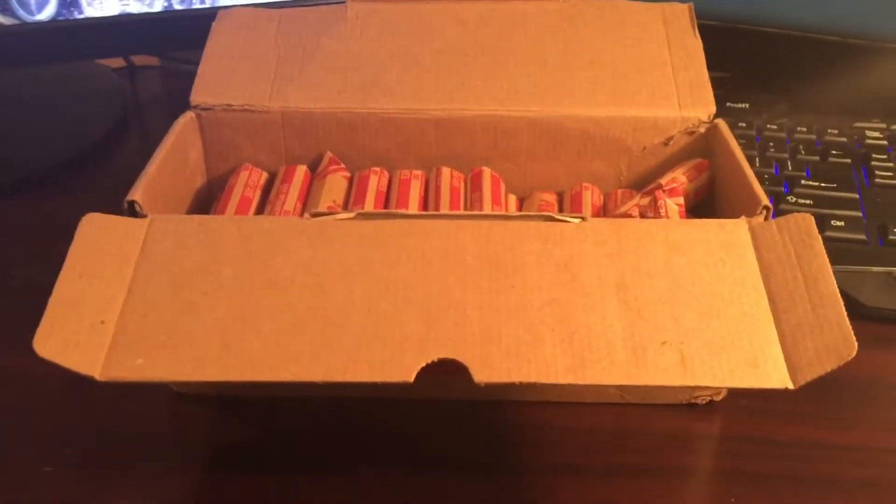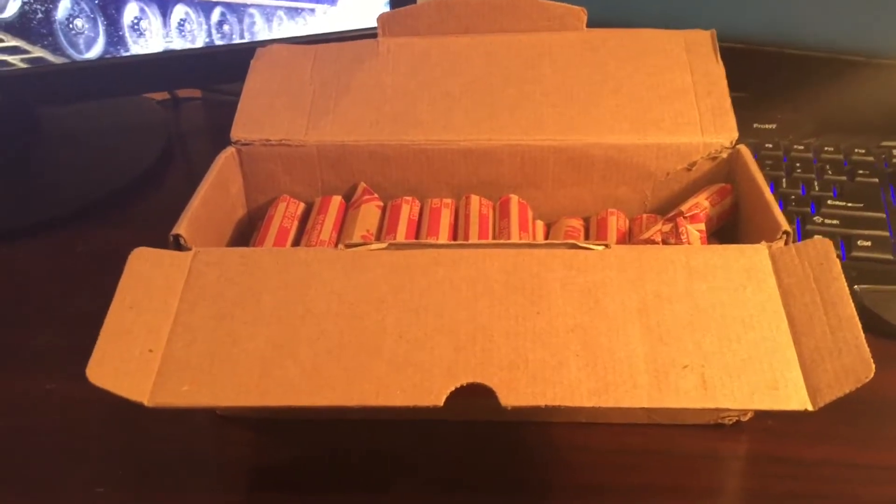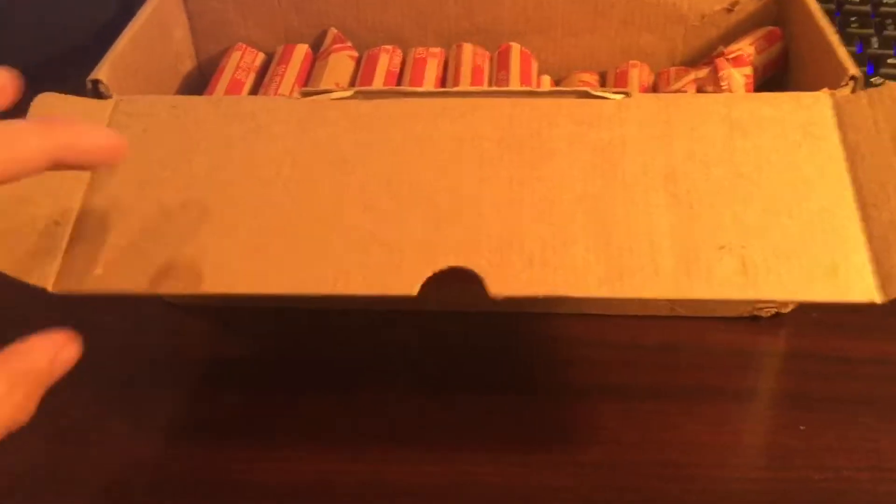What's up guys, Wheat Penny Collector here, and welcome to Penny Box Opening Number 8. They didn't have any penny boxes at the bank, so I just got a bunch of rolls.